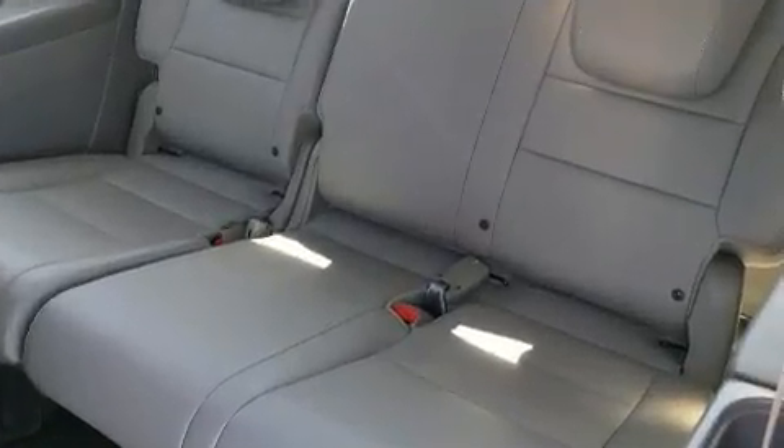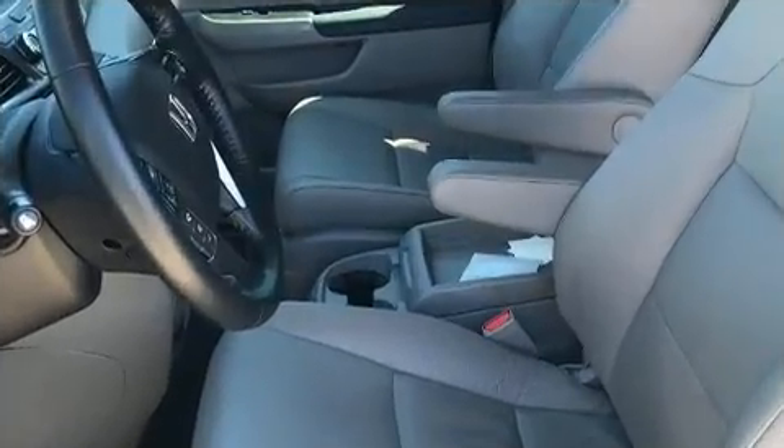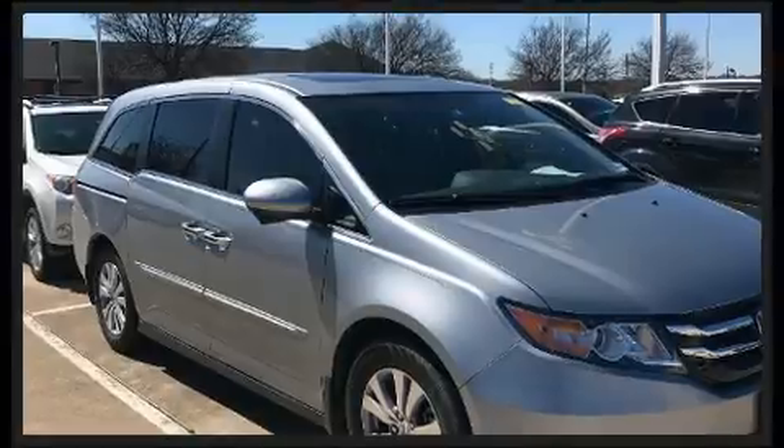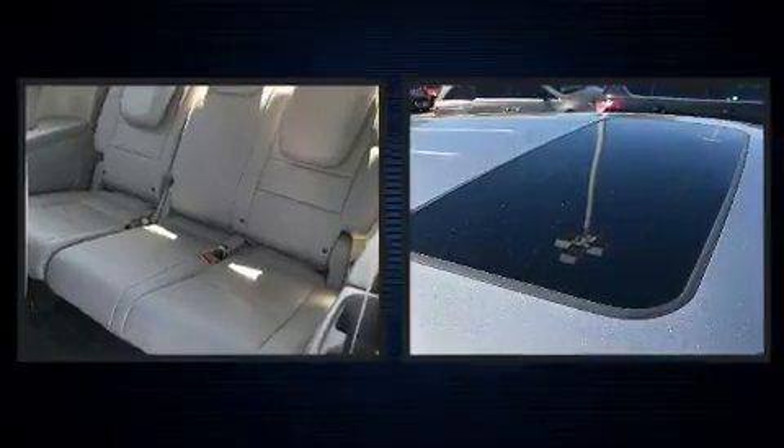You and your passengers will enjoy the stereo system, which includes a CD player with MP3 capability and seven speakers, enhancing the audio experience throughout the interior. Curtain airbags combined with standard stability control create a comprehensive safety network.